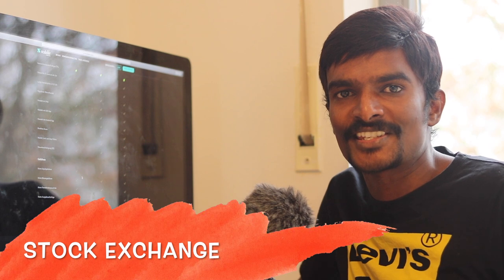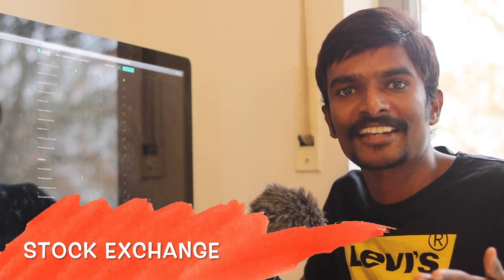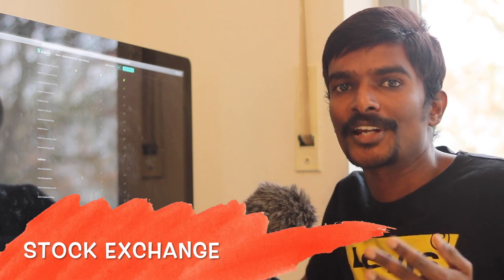Stocks are basically traded on stock exchanges. In Germany, there are multiple stock exchanges: Xetra, München, Frankfurt, Stuttgart, and Gettex. Stocks from Scalable Capital are traded on the Gettex stock exchange.